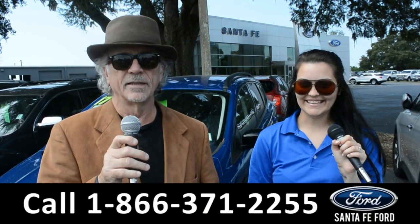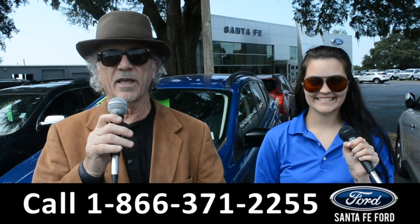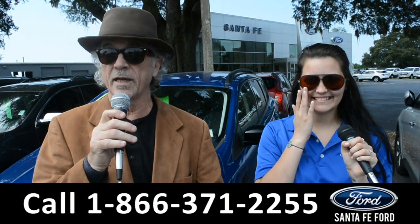Hey, this is Randy, and this is Cheyenne. SantaFeFord.com, the used car super center near Gainesville, Florida, I-75 exit 399.